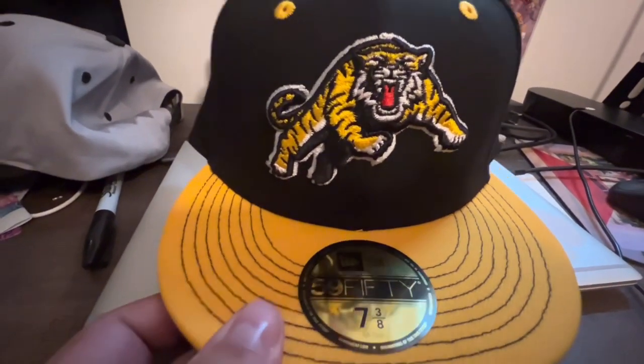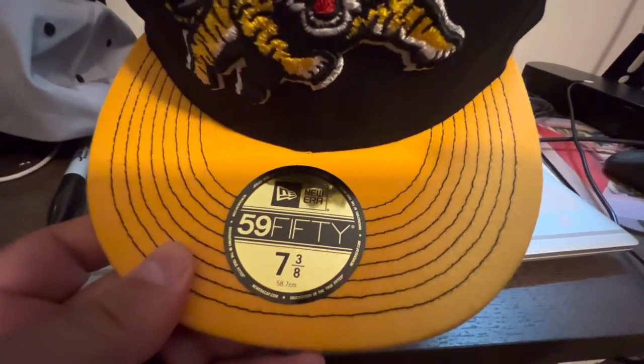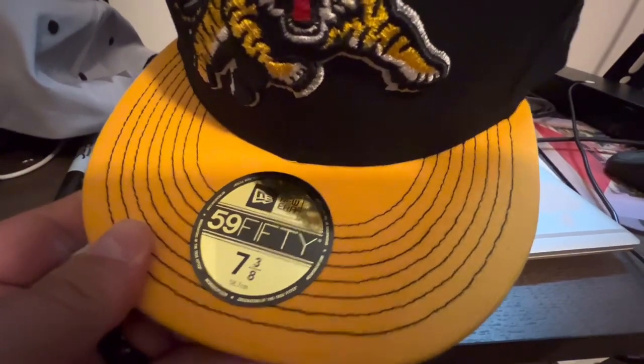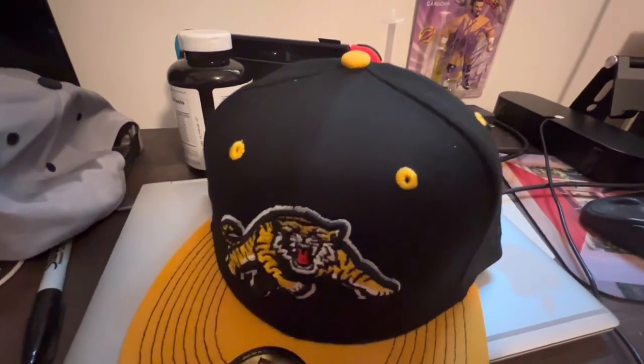I really dig this hat. I dig the stitching — that's really cool, you don't see that on a lot of hats. They have the yellow brim with the black stitching, really really dope. And then I like the yellow holes in the hat.